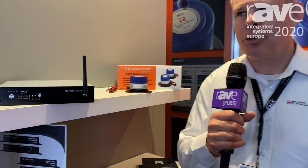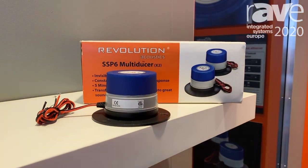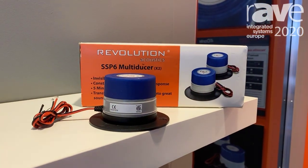Hello, I'm Bob Katz here at the Revolution Acoustics booth at ISE 2020. We're going to be talking about the revolutionary SSP6 multi-ducer — a multi-functional transducer.